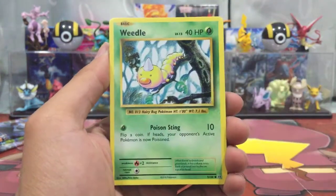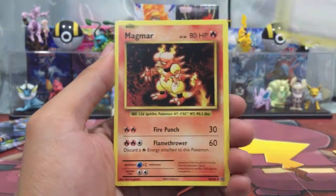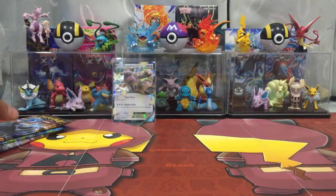Alright, first pack. Tangela, Widow, Sentral, Gasly, Energy Cup, Blastoise Spirit Link, Energy Retrieval, Magma, River's Hollow Switch, and a Farfetch. Farfetch.